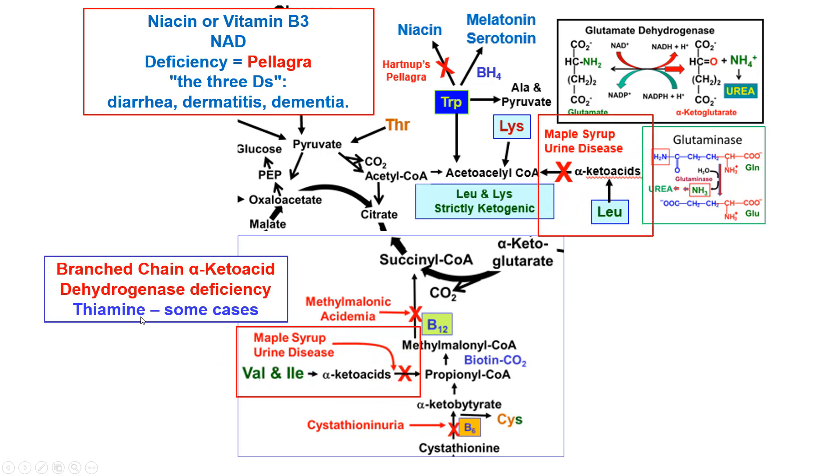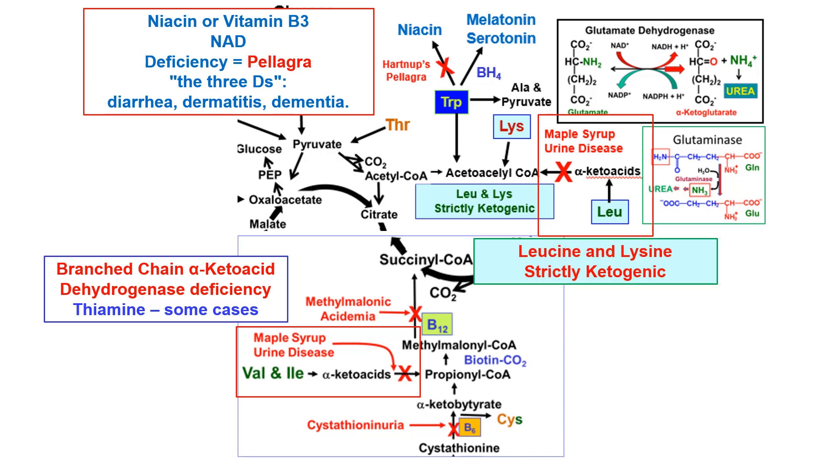Branched-chain alpha-keto acid dehydrogenase requires thiamine and occurs in the mitochondria, so in some cases it can be treated with thiamine. Remember: maple syrup urine disease is the dehydrogenase step, not the transaminase step. Leucine and lysine are both strictly ketogenic amino acids — the only two strictly ketogenic amino acids — so remember that for Step 1 exams.